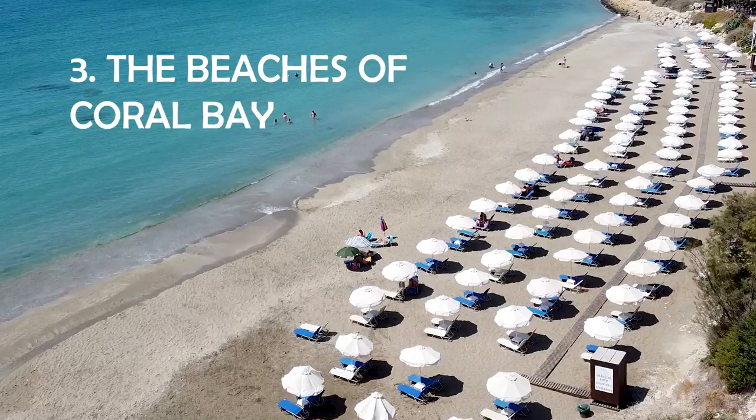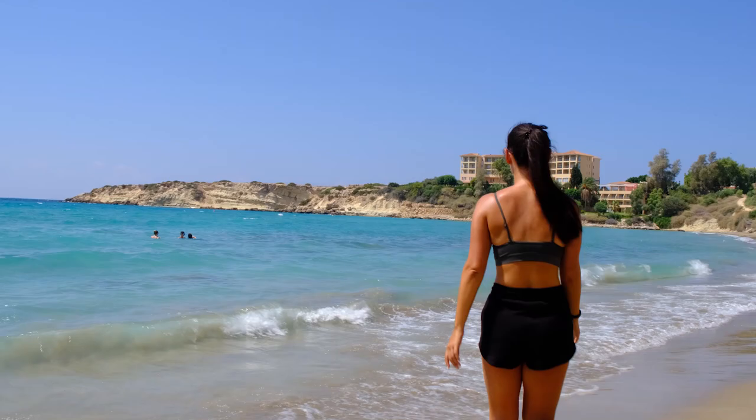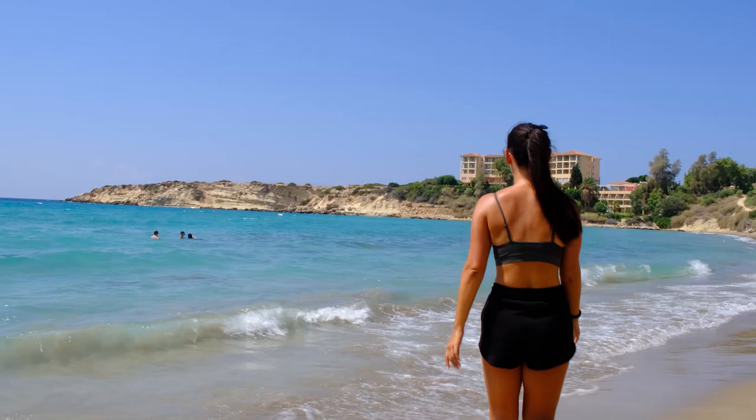If you want to experience relaxation on one of the best beaches in Cyprus, then visit Coral Bay. Catch the bus or drive 20 minutes from Paphos town to this sandy beach.